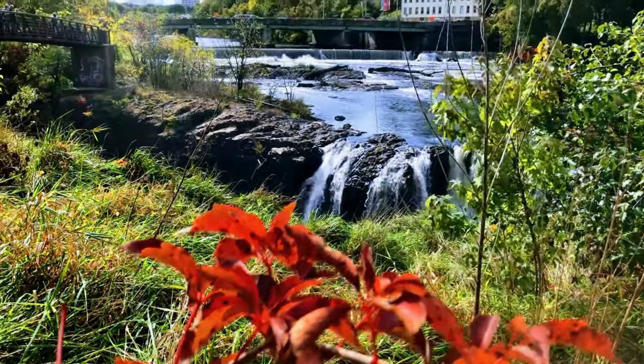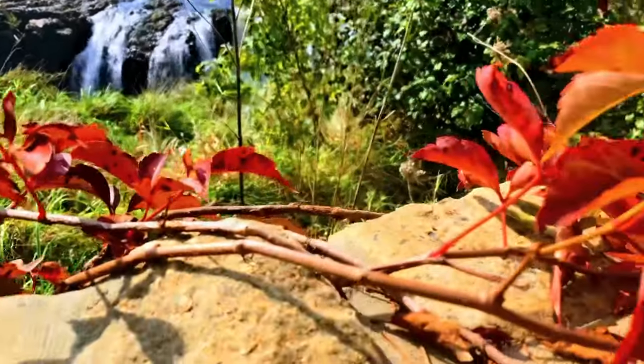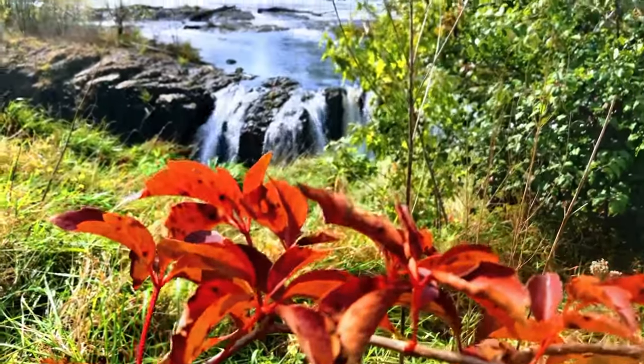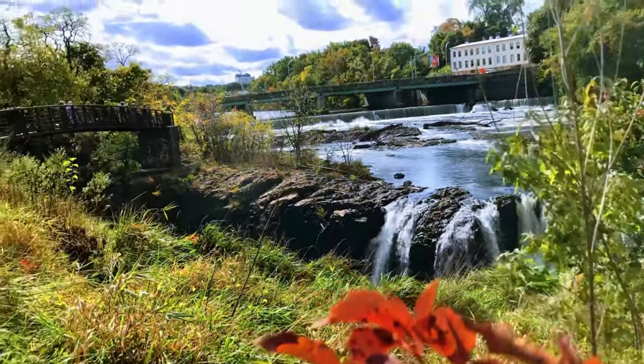The Patterson Great Falls are 77 feet high and 260 feet wide. More than 2 billion gallons of water rush over it daily. It is the second-largest waterfall by volume east of the Mississippi River, behind only Niagara Falls.